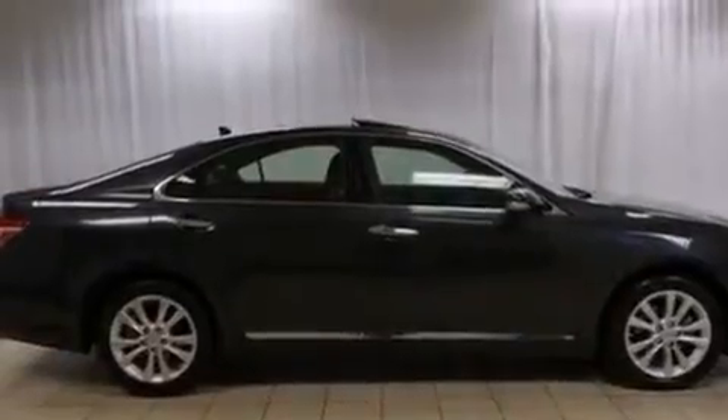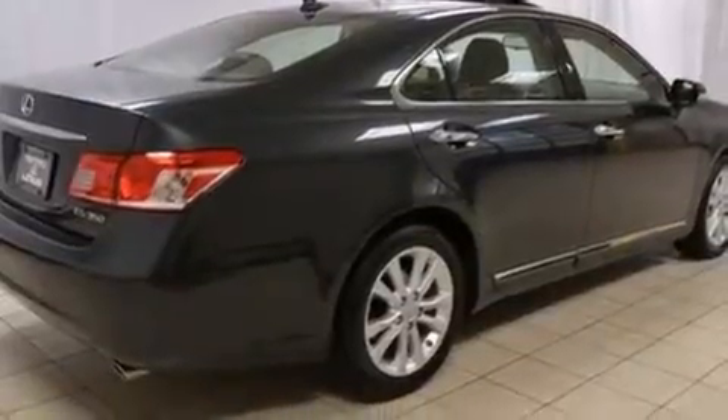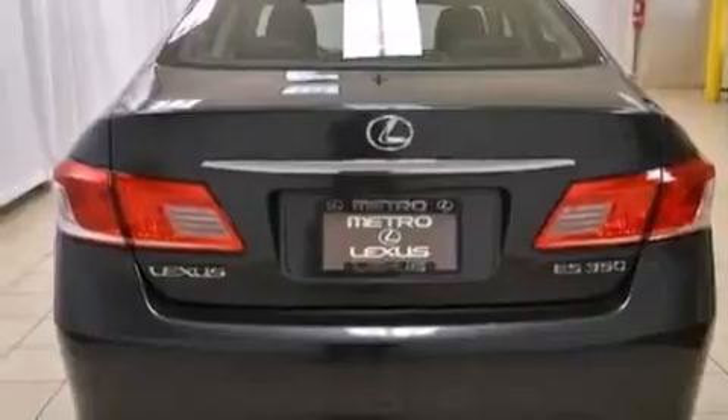Its top features include keyless ignition, a sunroof, a low tire pressure indicator, XM satellite radio, traction control and stability control systems, aluminum wheels, and automatic collision notification.